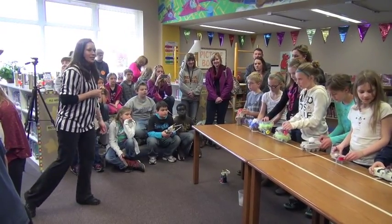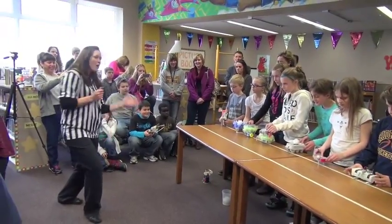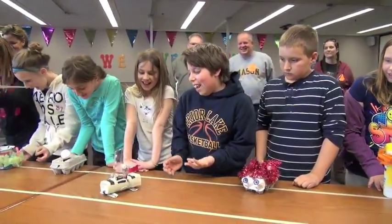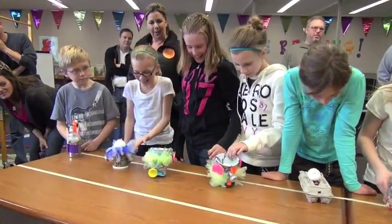In science class we're already learning about circuitry and wires, and so this was kind of the perfect culminating project for the kids learning that. We've taken a whole unit, learned about that, and then this is like our fun end of unit project.